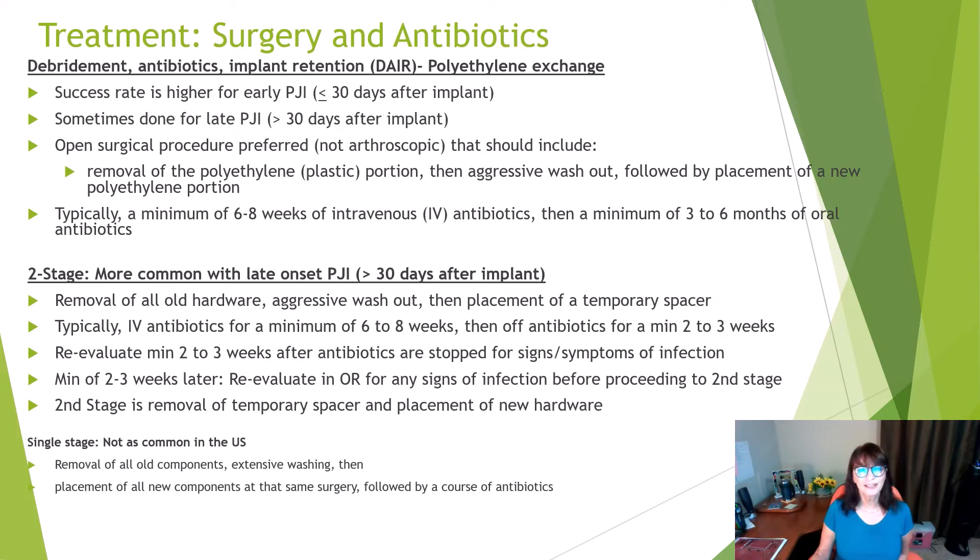We rarely see the single-stage procedure in the U.S. Basically, patients go to the operating room, have all the implant removed, aggressively washed, and a new implant placed at the very same time, with antibiotics thereafter.